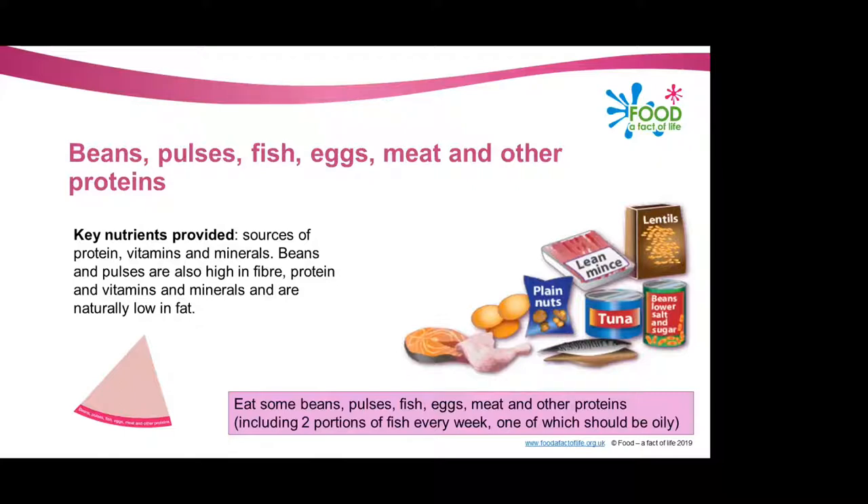When looking at the meat in this section, it's important to remember that some types of meat can be high in fat, and particularly saturated fat. When buying meat, remember the type of cut or meat product you choose and how you cook it can make a big difference. A few suggestions to cut down on fat: choose lean cuts of meat, go for leaner mince, cut the fat off meat and the skin off chicken, try to grill meat and fish instead of frying, or have a boiled or poached egg instead of a fried egg.